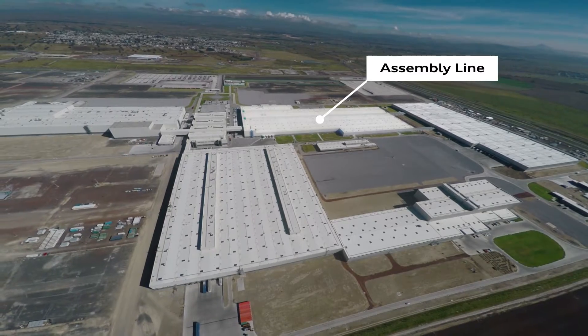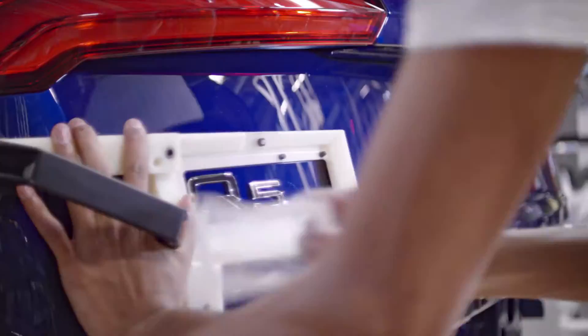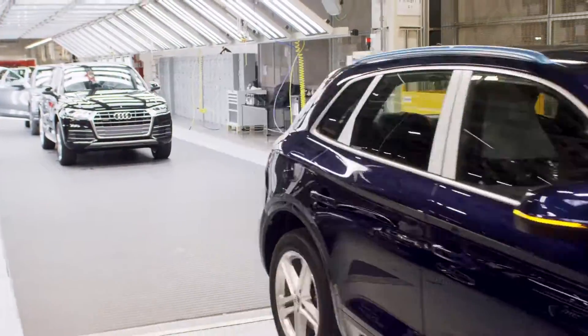And in assembly, there is the same attention to detail as at our other production sites. Making the Q5 a genuine Audi, made in Mexico.